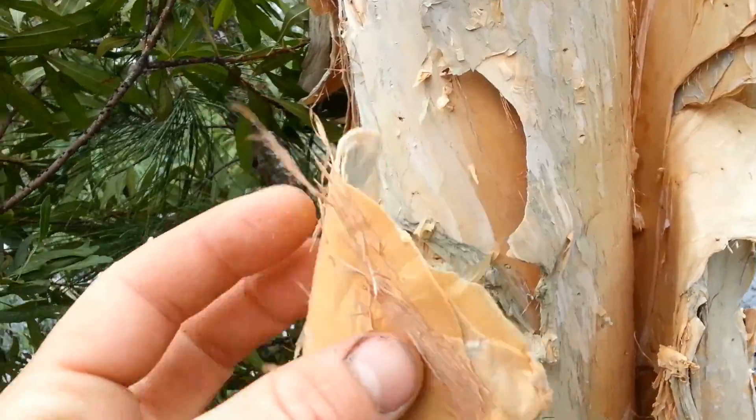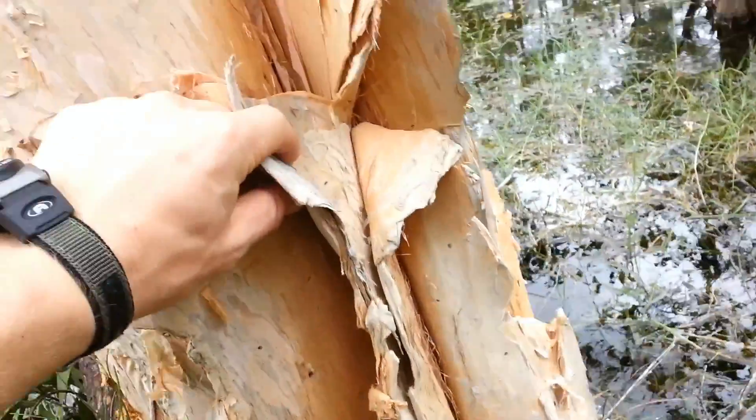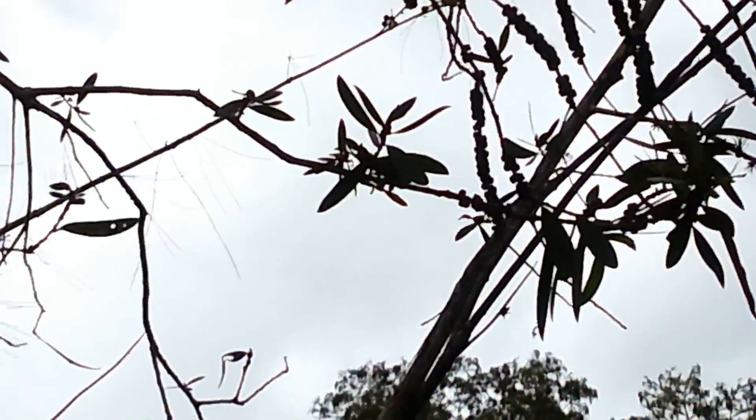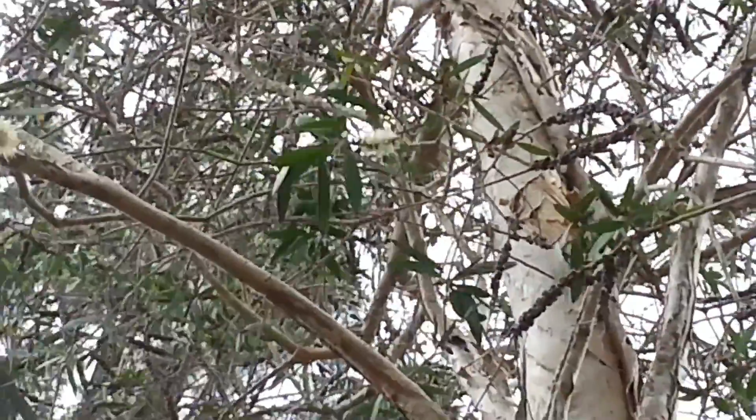Its paper-like bark is its biggest resource, aiding in things like fire making, or large sheets like this can give us roofing, insulation, bedding, and other useful implements. The leaves can also be used to relieve headache by chewing them, but that's only if you can handle some bitterness.